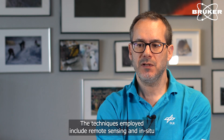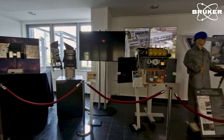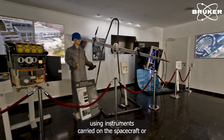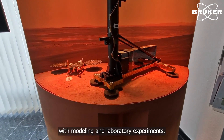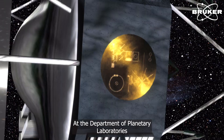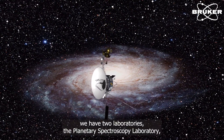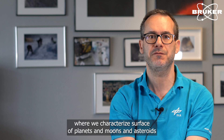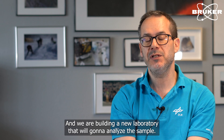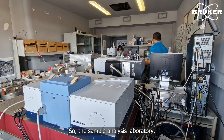The techniques employed include remote sensing and in-situ measurements, investigation of our targets using instruments carried on spacecraft, astronomical observations on the ground, modeling and laboratory experiments. At the Department of Planetary Laboratories of the Institute of Planetary Research, we have two laboratories: the Planetary Spectroscopy Laboratory, and a new sample analysis laboratory that we are building.